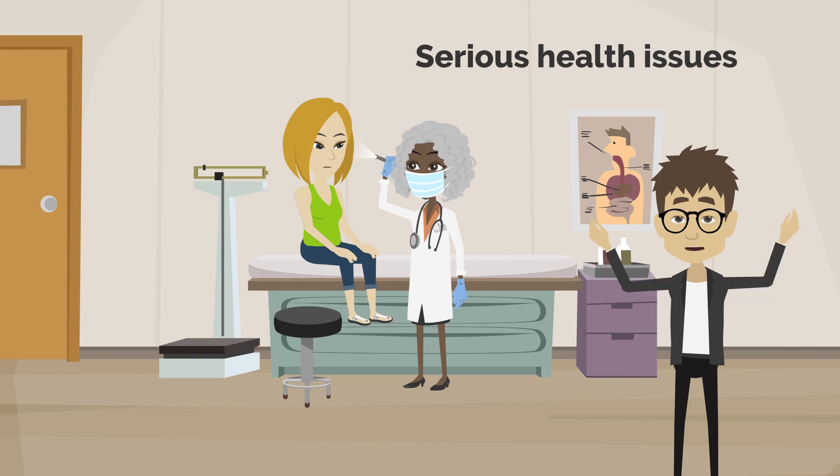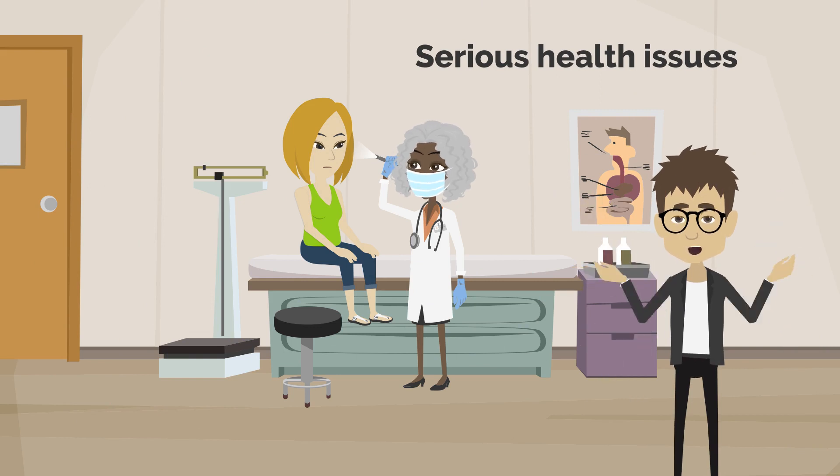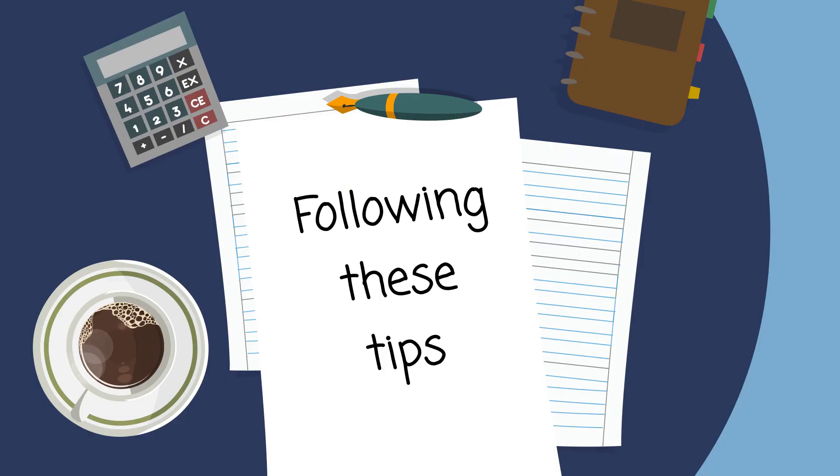And there you have it. Tick bites can cause very serious health issues. Therefore, care is highly advised to ensure you survive tick bites if you are in an area that is infested with ticks. Following these tips will ensure you are safe from tick bites.